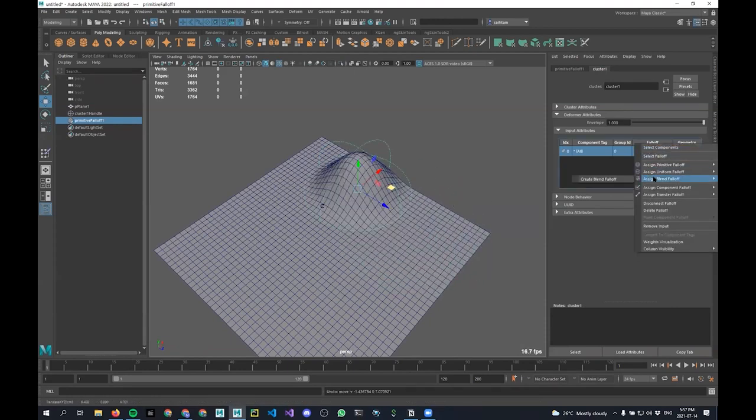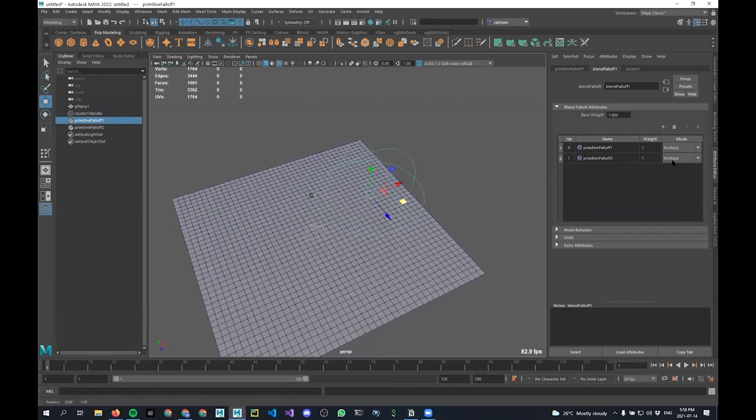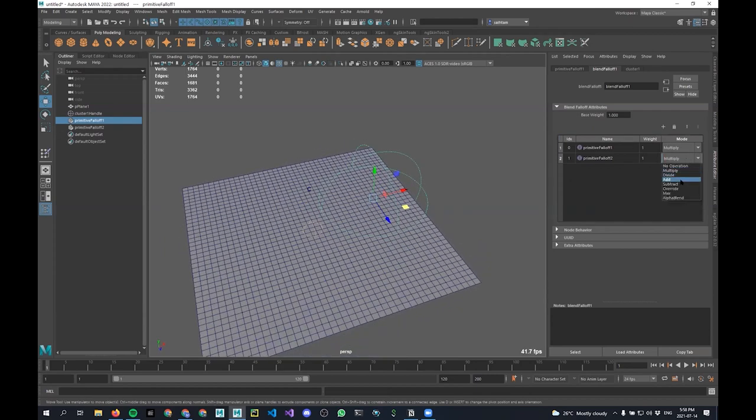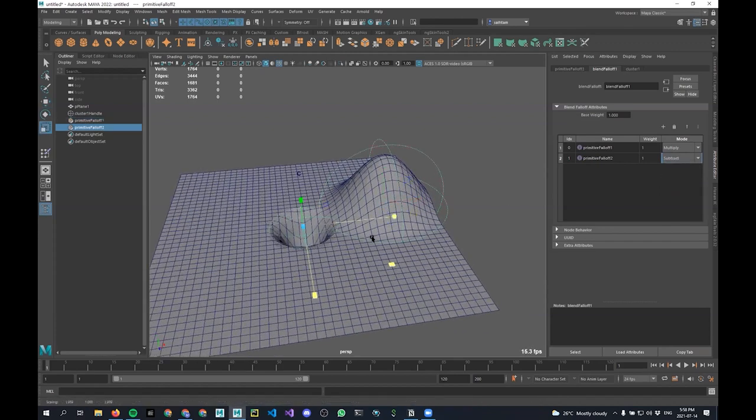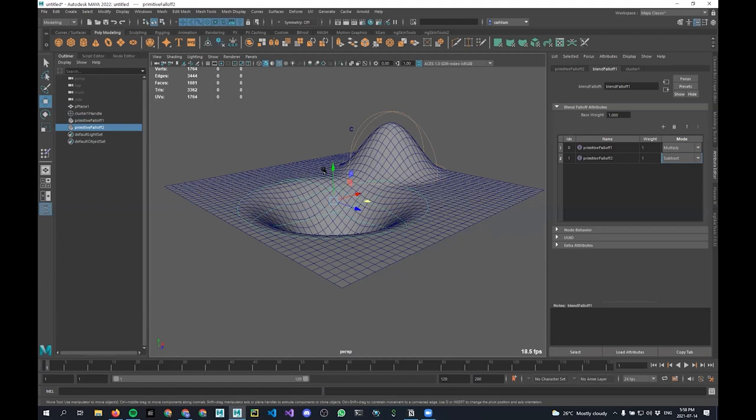Normally the only way you could get something like this would be with a soft modification that you'd hack, but now you can get it directly using a cluster. I can go in and change my topology and it's all flowing through nicely, updating those weights on the fly — whereas if I had painted those before I wouldn't be able to do that. If I assign a blend falloff, I now have a UI where I can right-click and add another primitive falloff with different modes, like subtracting values to remove influence in a specific area.